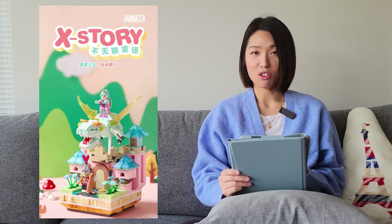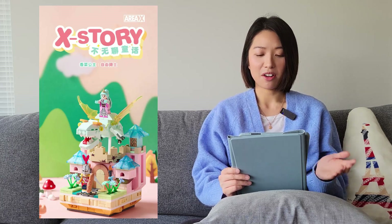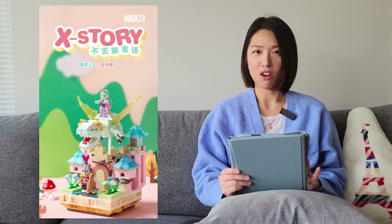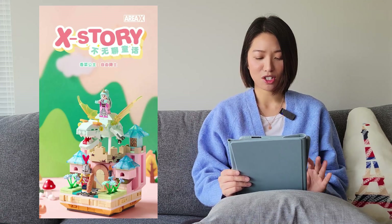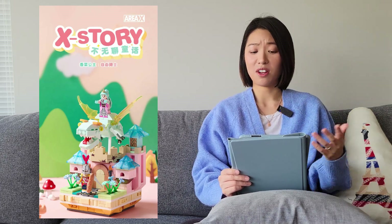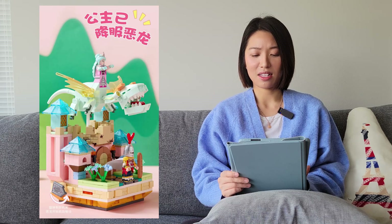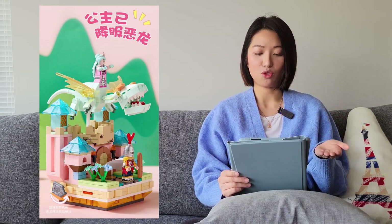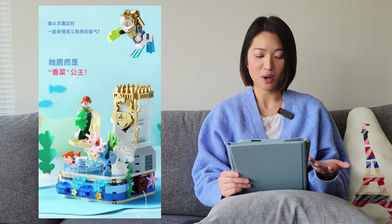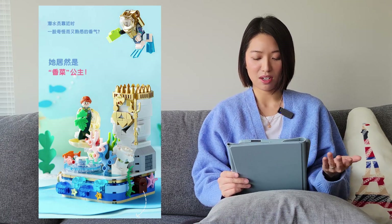The next one is also from Area X — this is the X Story series. By the way, Area X I believe is a sub-brand of Sembo Block. This series is geared more towards a younger teenage audience. It looks like an alternate fairy tale theme: in one set the princess is riding the dragon herself rather than the prince saving her, and there's another underwater scene like a little mermaid type of thing.